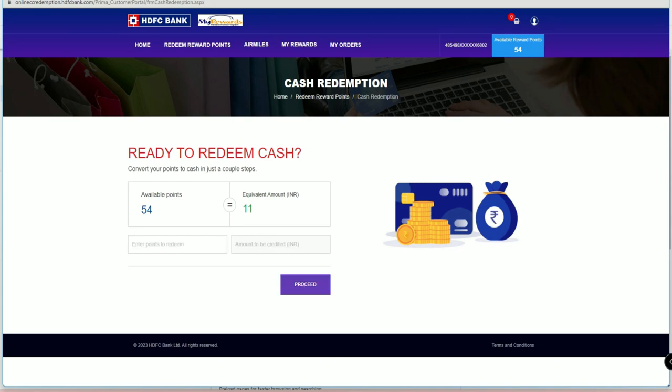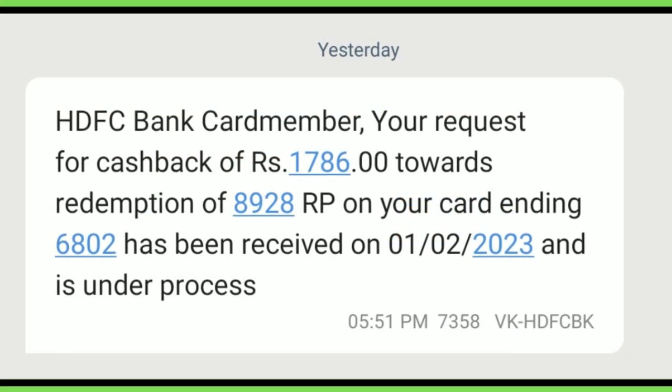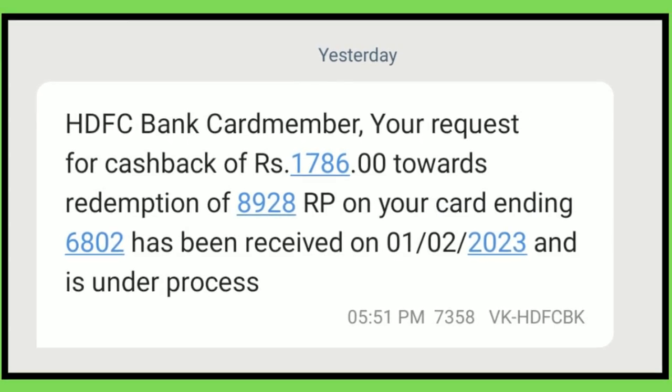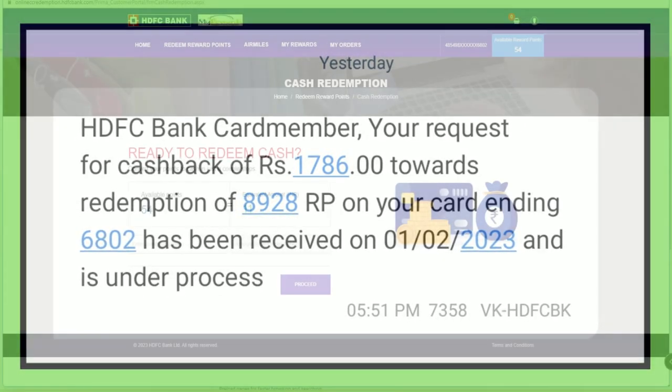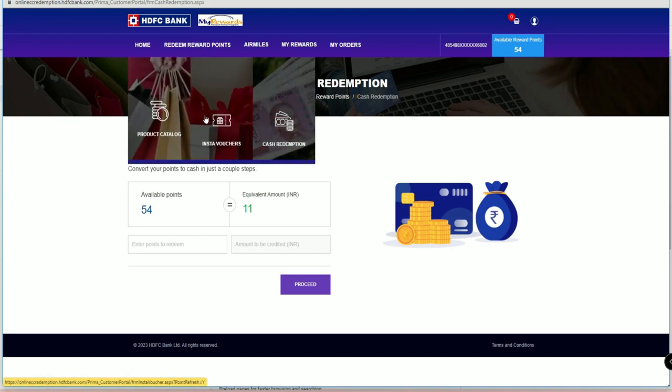The amount you redeem will be automatically credited to your credit card limit within one day. I converted my 8,928 points into 1,786 rupees of cash, and it was credited within the same day. You can easily redeem your reward points into cash using the official HDFC reward section.